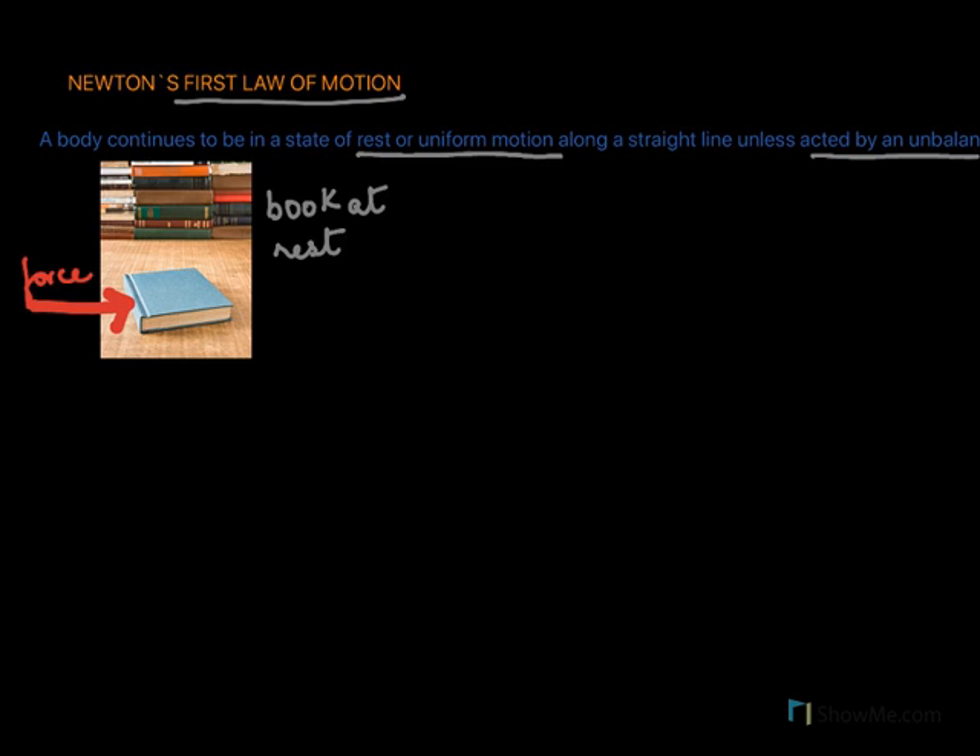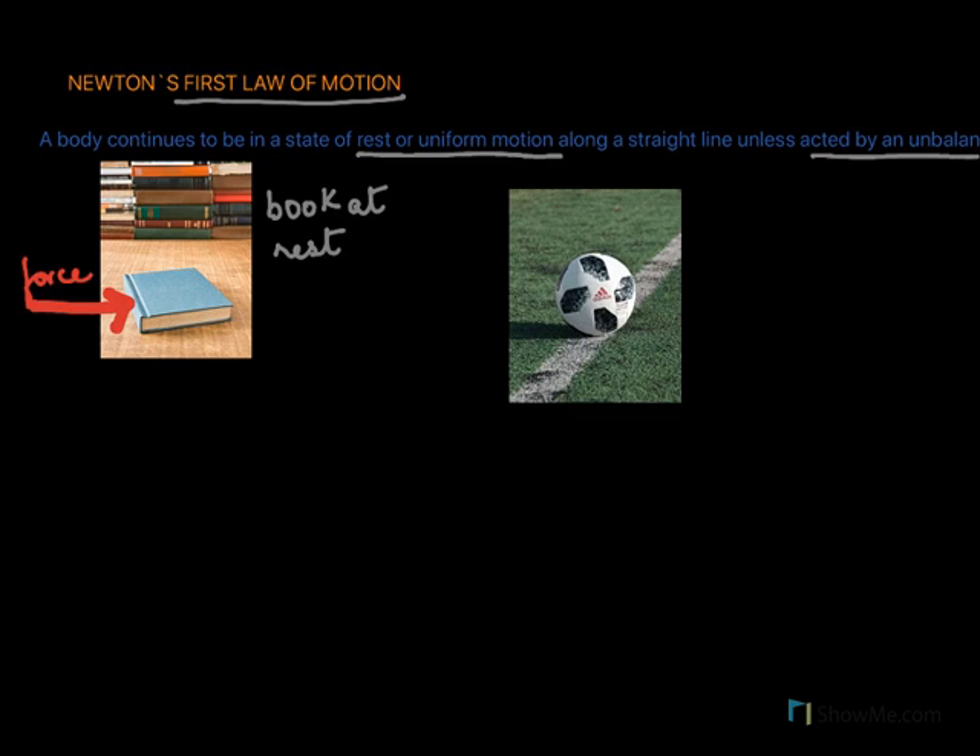Here in the next picture we have a ball lying in the field, and this ball will continue to stay at rest unless it is kicked or there is an unbalanced force acting on it. Only then would the ball begin to move. So again, a body continues to be in a state of rest unless an unbalanced force acts on the body.